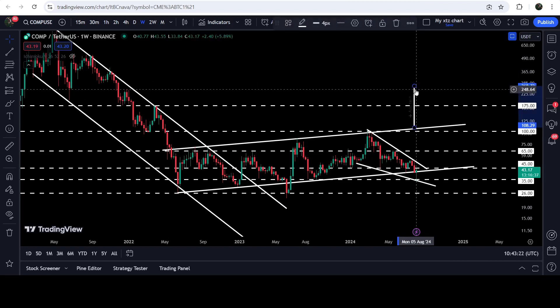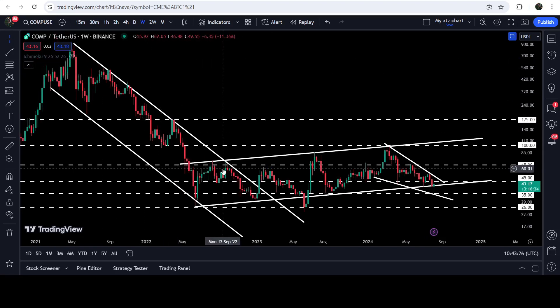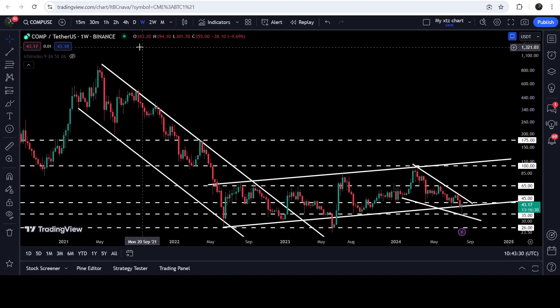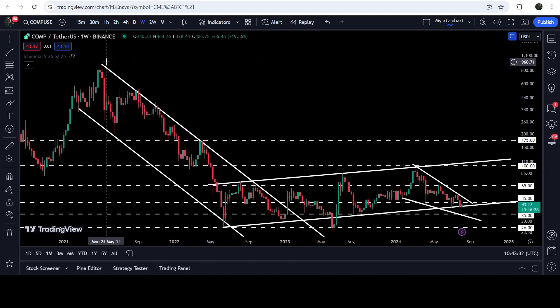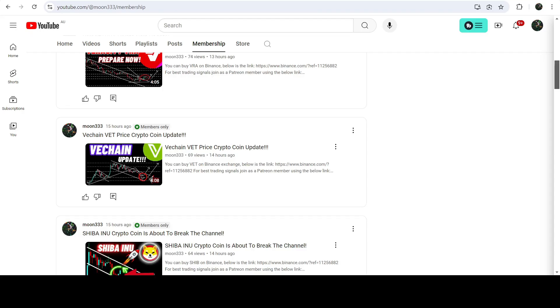Now let's take a look at the target for the breakout from the big long-term down channel. You can see that after the breakout the price has not hit that target so far, and that technical target can be approximately somewhere between $900 to $1,000. So this was the update — I hope you've liked the analysis. Do hit the like button and subscribe to the channel.